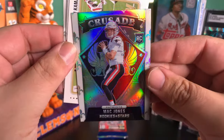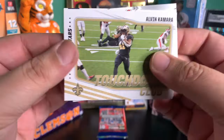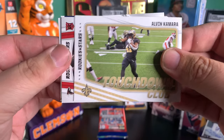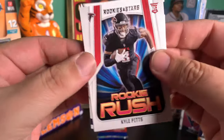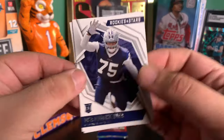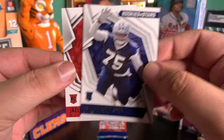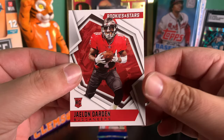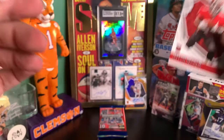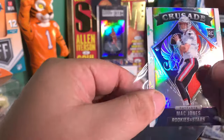We got Alvin Kamara. A Rookie Rush Kyle Pitts. Jalen Darden. What a box, man. What a box. Both our autographs were quarterbacks, and one was a Mac Jones.